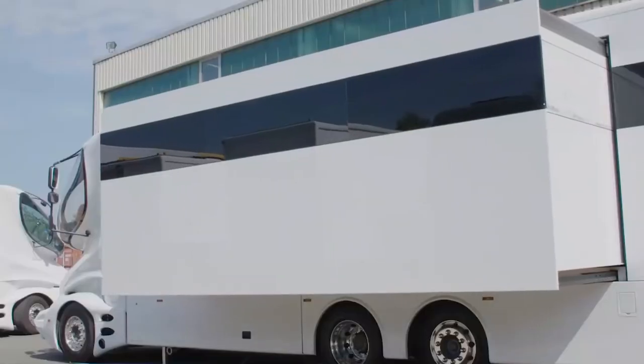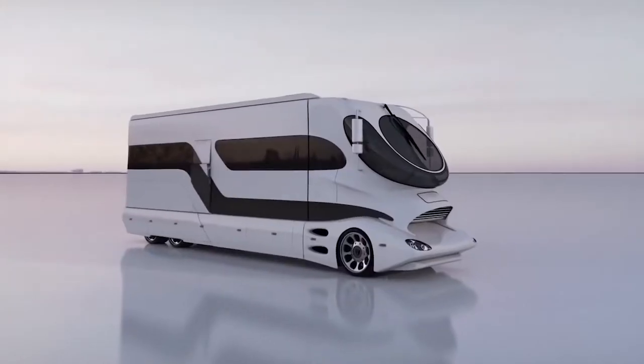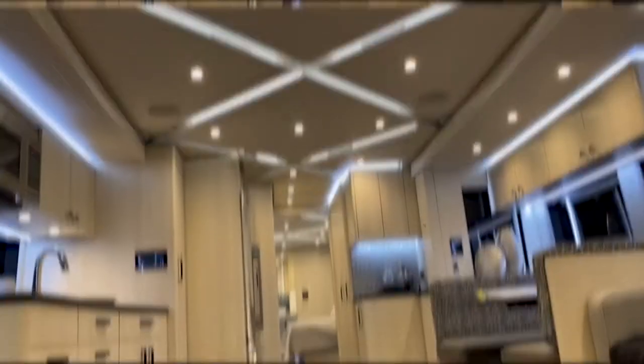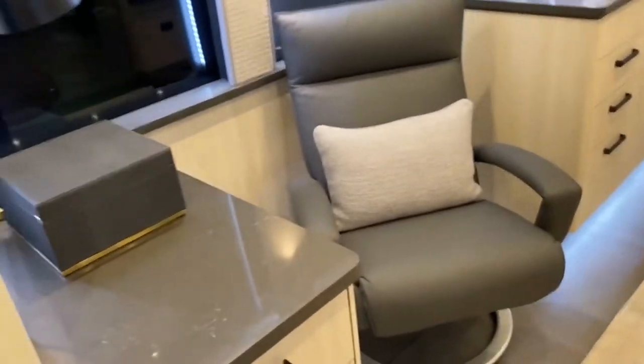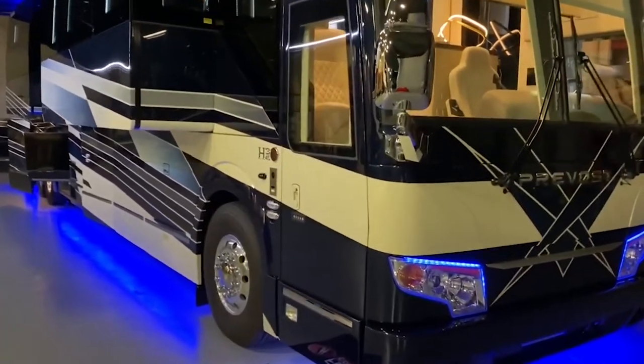7 most awesome motorhomes in the world. When it comes to traveling, many people prefer the comfort of their own home. That's why there are so many motorhomes for sale today. Motorhomes allow you to enjoy all the comforts of home while still getting out and exploring new places.